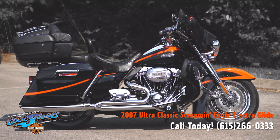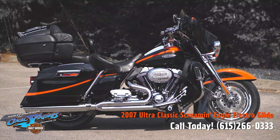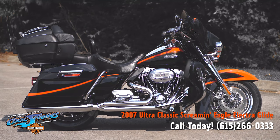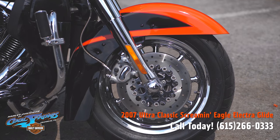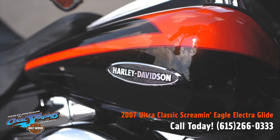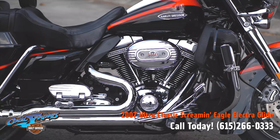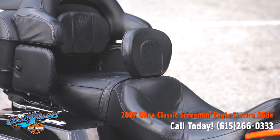This is your old buddy Charlie coming to you from Harley-Davidson of Cool Springs. Ladies and gentlemen, I'd like to present a 2007 Ultra Classic Screaming Eagle CVO. This motorcycle features the big 110 cubic inch motor hooked up to that smooth six-speed transmission. These motorcycles represent the pinnacle of accomplishment for Harley-Davidson.